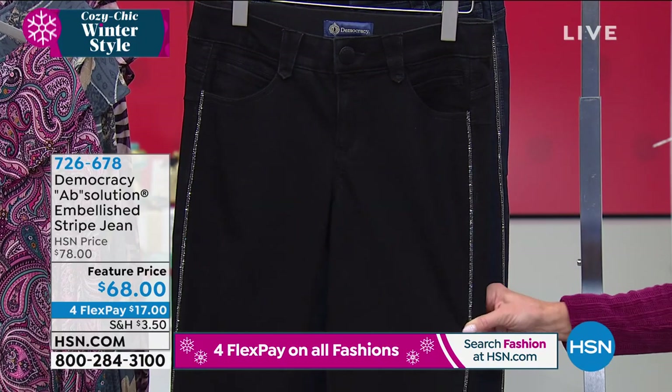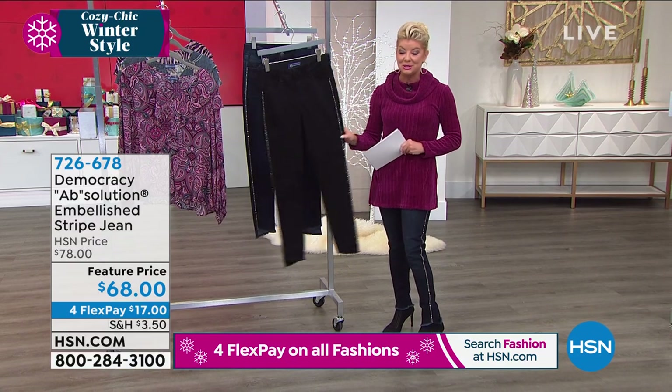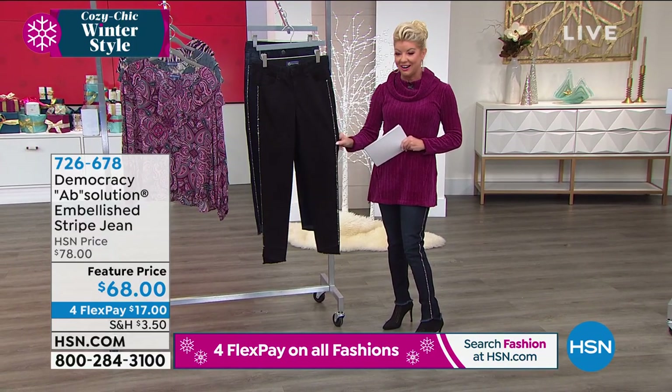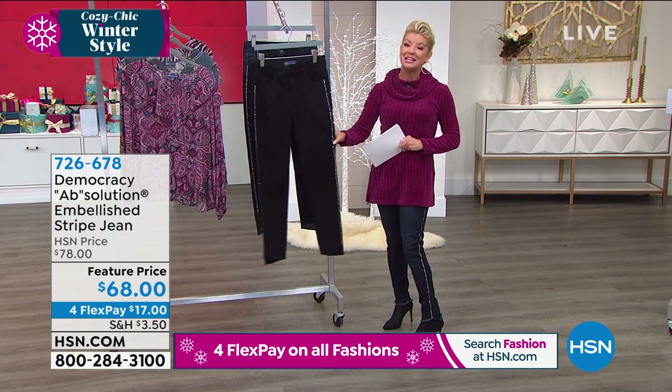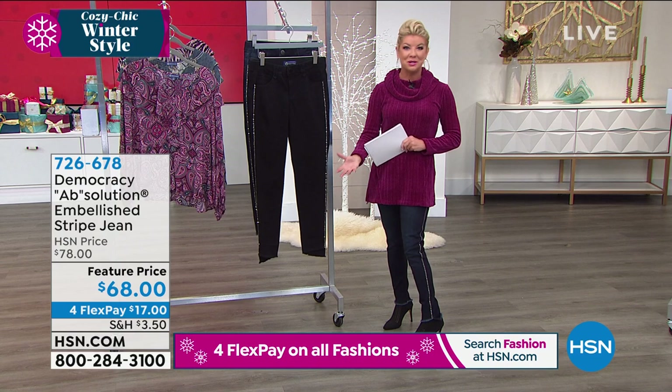We normally would offer your jeans at $78. How great is this today? We took $10 off — featured price, first airing, already super popular — under $18 to get them home and try them on with our wonderful return policy.